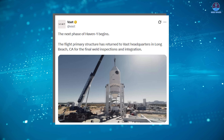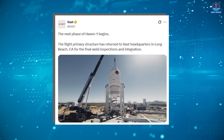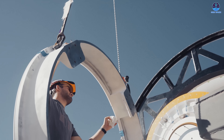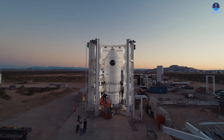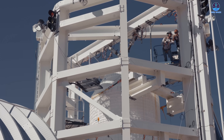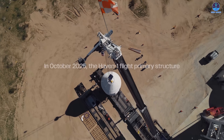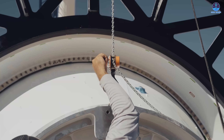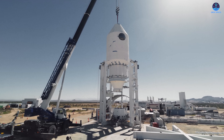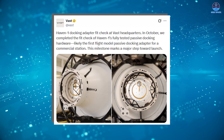After completing pressure and load testing, Vast stated that the next phase would involve final weld inspections followed by integration inside a clean room. This marks the transition from structure to system. Inside the clean room, engineers install the internal components that truly define the station — life support hardware, power routing, data networks, crew interfaces, lighting systems, and interior structures. This phase is slow and meticulous, but this is where the station becomes habitable.